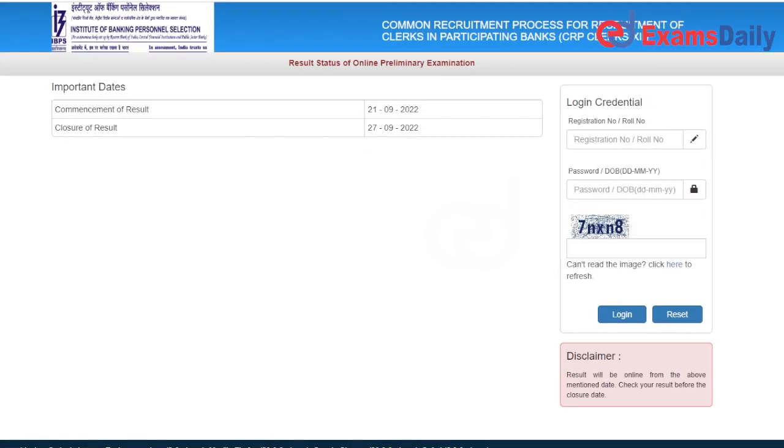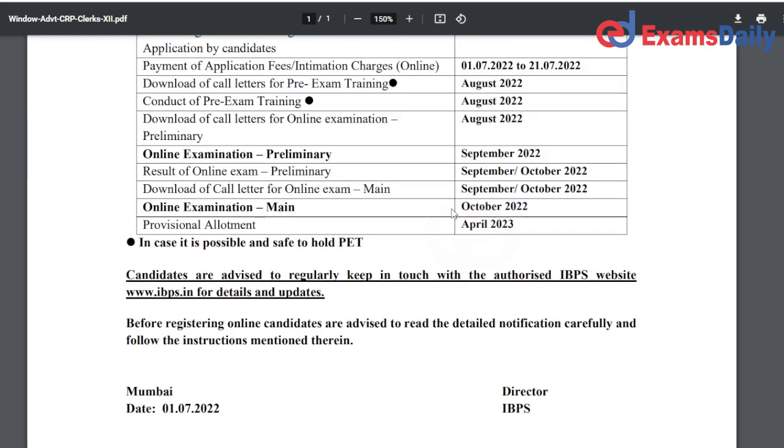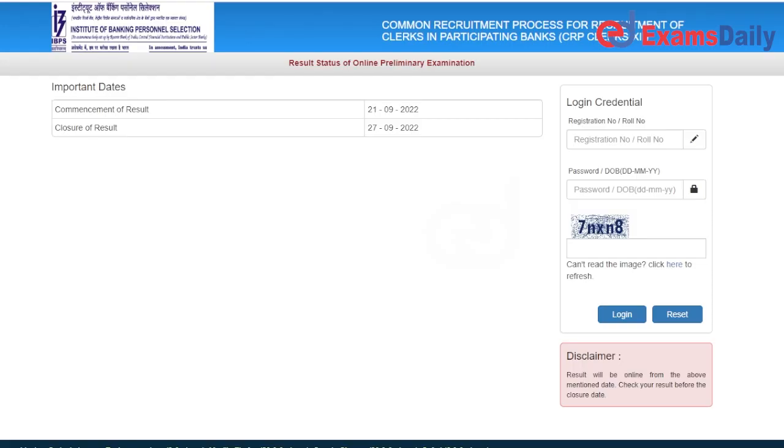This is the official notification. We have completed the annual database and we have completed the results in September. You can see the results released in September, released soon.